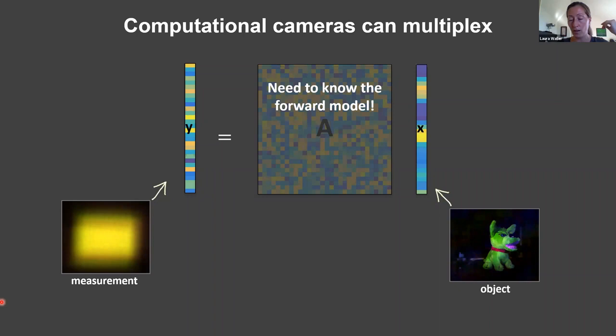Knowing the A matrix is really important to this solver. If you knew the surface shape of the diffuser you could compute it, but you'd need an AFM — not practical at home. You could physically measure it by moving a point source around the scene, but with a one-megapixel sensor that's a million-squared matrix requiring a million calibration measurements — all possible but extremely impractical. We could also use machine learning with input-output pairs, but that also has problems building the training dataset.